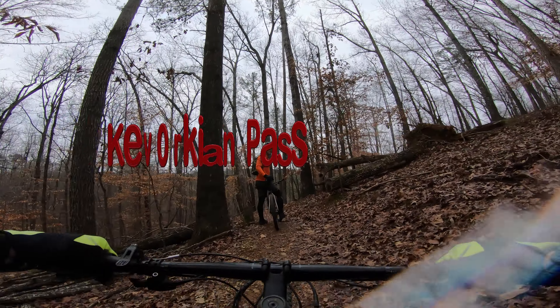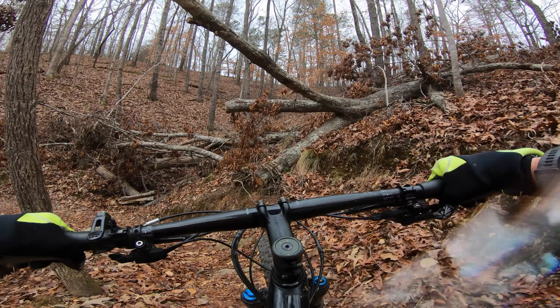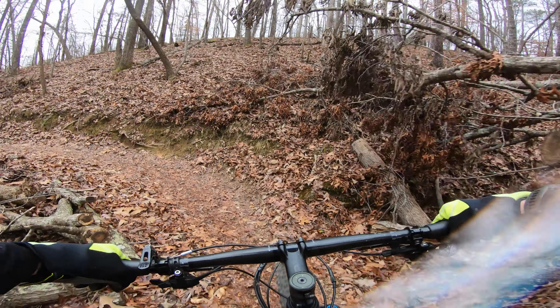Here, Dr. Komorkian Pass. This trail is a half-mile with an adrenaline rush of steep exposures, narrow pathways, and challenging climbs.